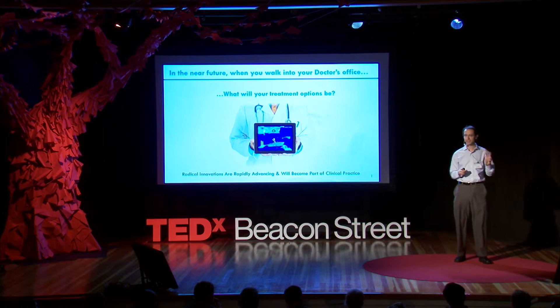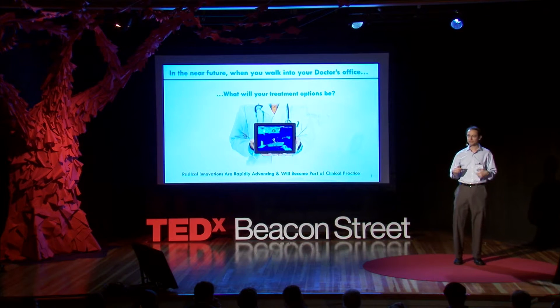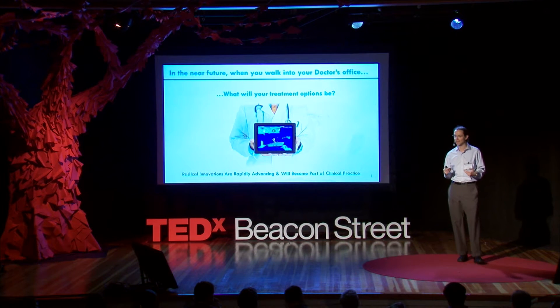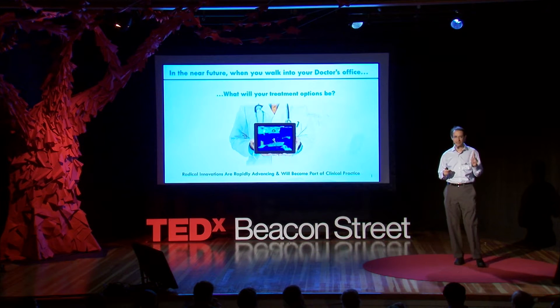What I'd like to suggest to you today is that these technologies have two key characteristics, and that these two characteristics will be the drivers for radical innovation in medicine going forward. The first characteristic is that the therapies act on an entire physiological system rather than a single component of the system.